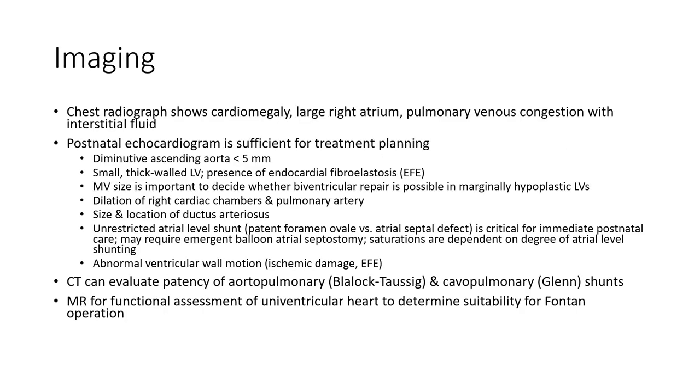Chest radiographs show cardiomegaly, large right atrium, and pulmonary venous congestion. Echocardiogram is sufficient for treatment planning, showing a diminutive ascending aorta of less than 5 mm and a small left ventricle.